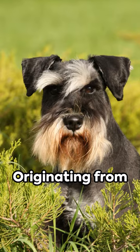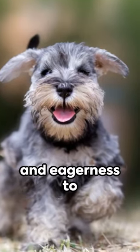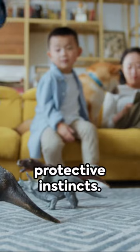Did you know? Originating from Germany in the mid to late 19th century, these dogs were bred to be versatile farm dogs, adept at ratting, herding, and guarding property. Their intelligence and eagerness to please make them excellent family pets. They're known for their friendly nature, boundless energy, and protective instincts.